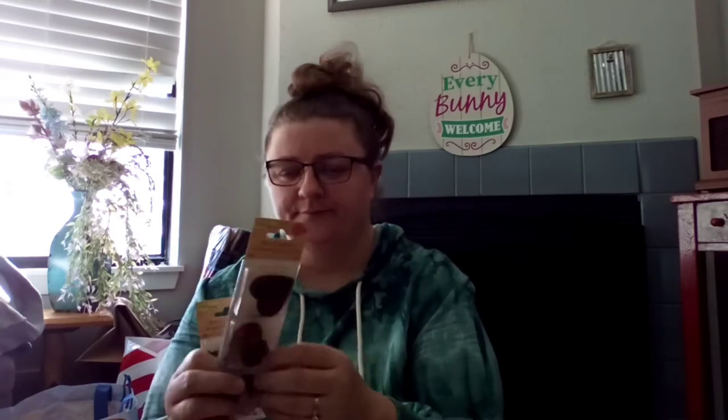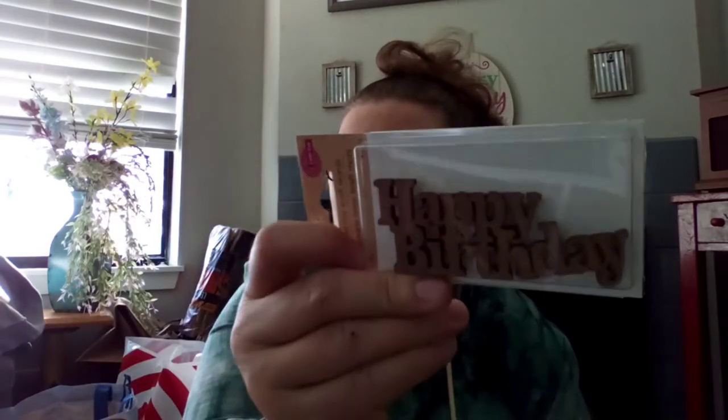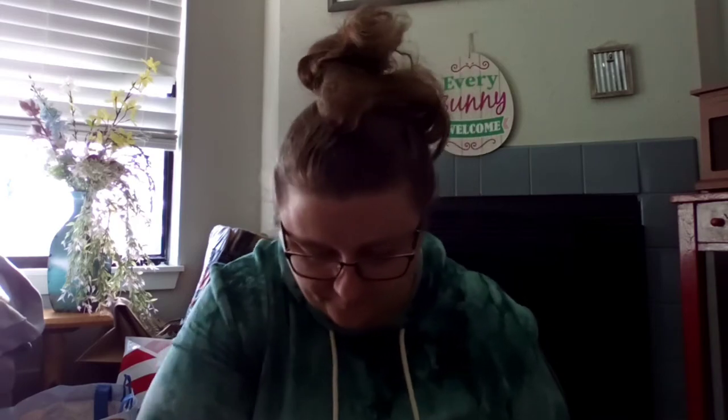Here are some laser-cut embellishments. This is the hearts design — there are two of each. And this one says 'Happy Birthday' — there are three of those, two of each design. Pretty little crafting embellishments.